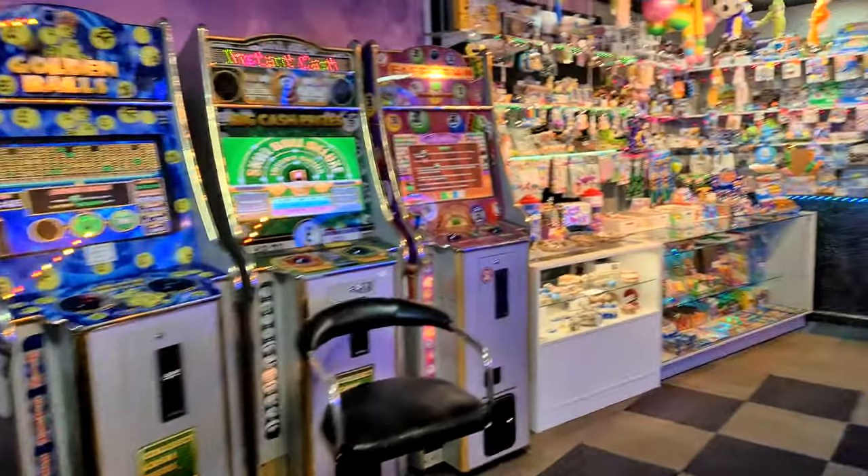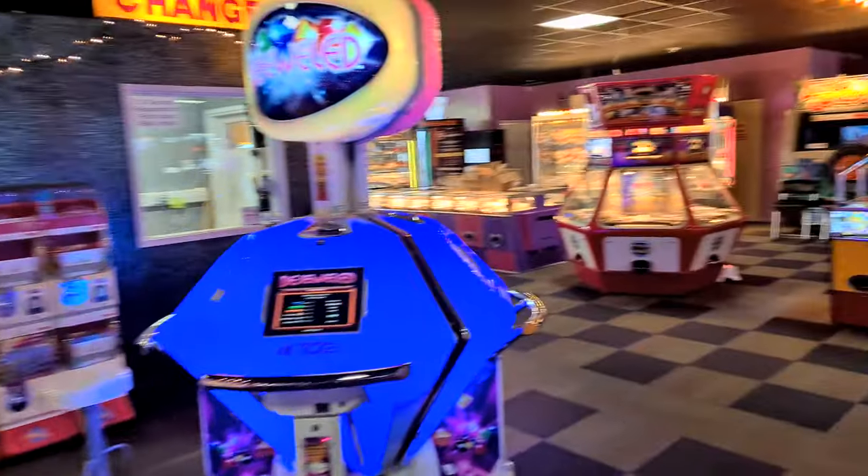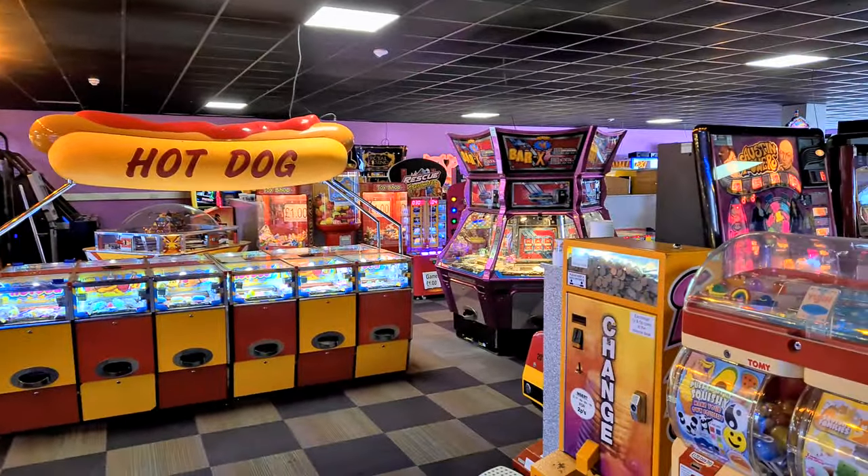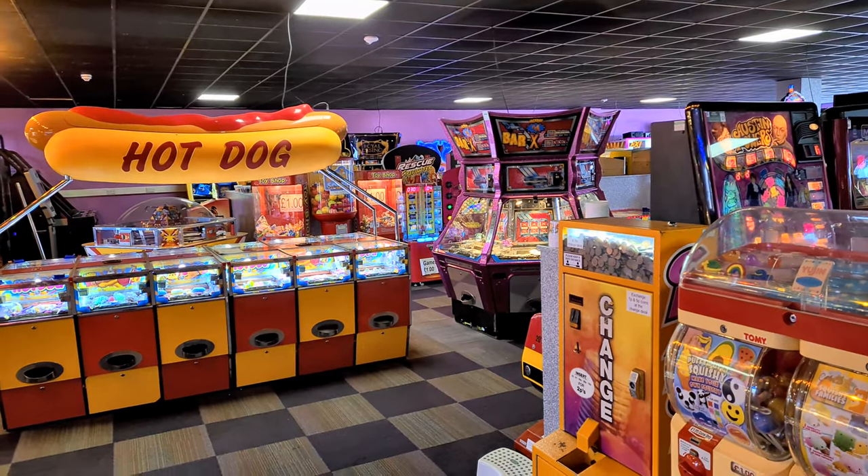So yeah, that is the current standing of Roxy 2. And yeah, if you're in this area, why not check it out.